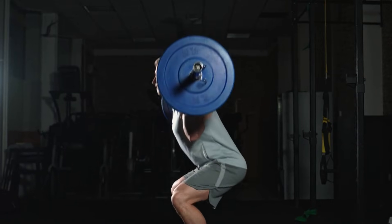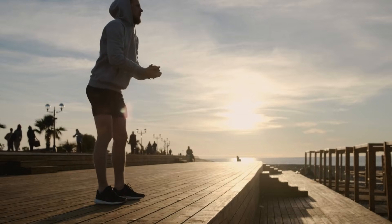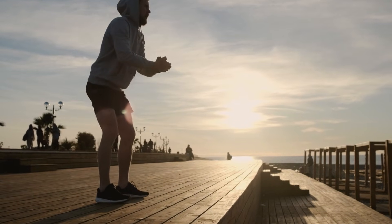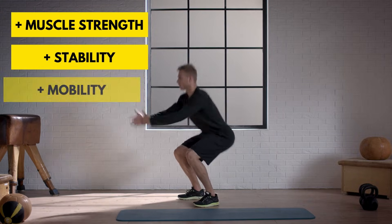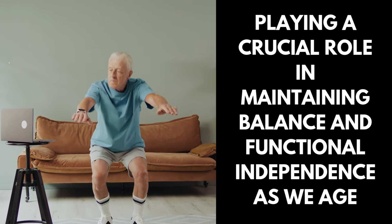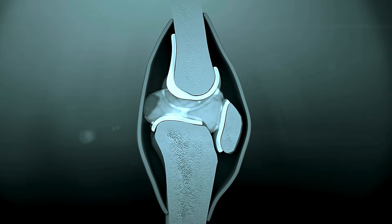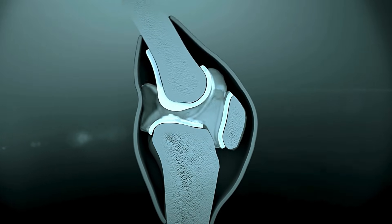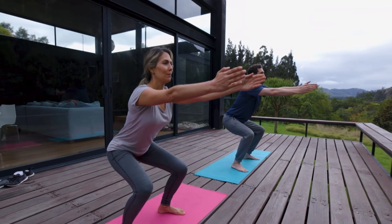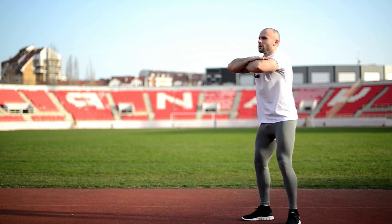Squats are comprehensive exercises that engage the legs, glutes, quadriceps, and hamstrings, essential for daily tasks like rising from a chair. Regularly performing squats enhances muscle strength, stability, and overall mobility, playing a crucial role in maintaining balance and functional independence as we age. This exercise is a cornerstone for active aging, promoting muscle regeneration and longevity. The main benefits include improved lower body strength, enhanced joint health particularly in the knees and hips, reduced risk of injuries, and improved muscle balance and coordination vital for performing everyday activities safely and efficiently.